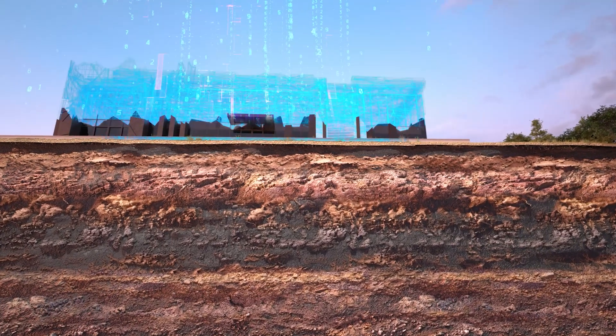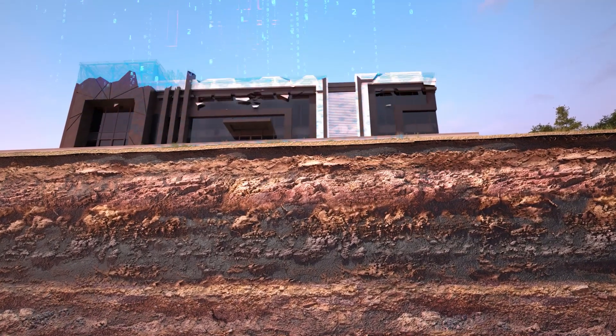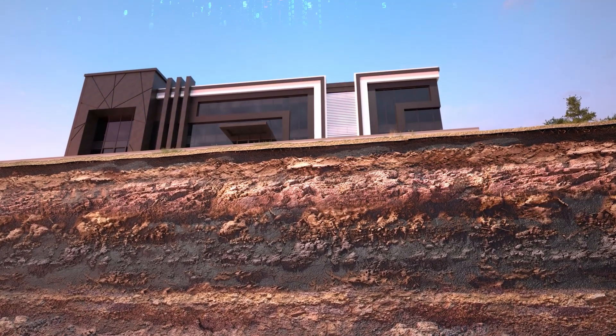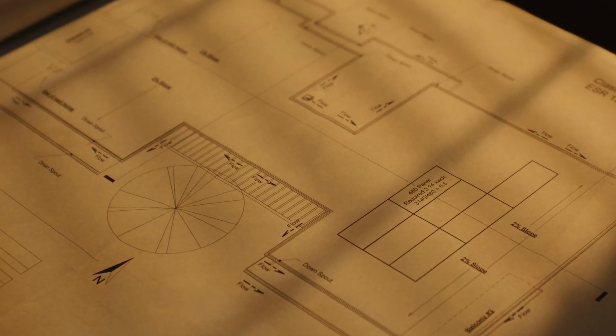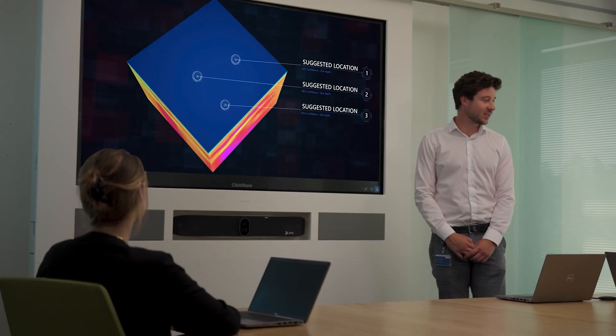The result? A 3D digital twin of the underground that delivers unmatched engineering insights, helping our clients plan smarter, design more accurately, and avoid costly surprises during construction. With Ground IQ, we help you see the unseen so you can build with confidence.